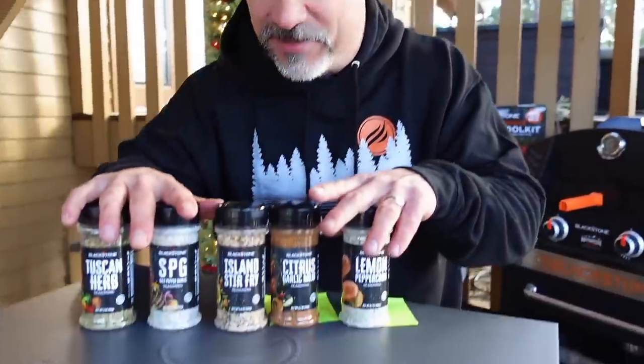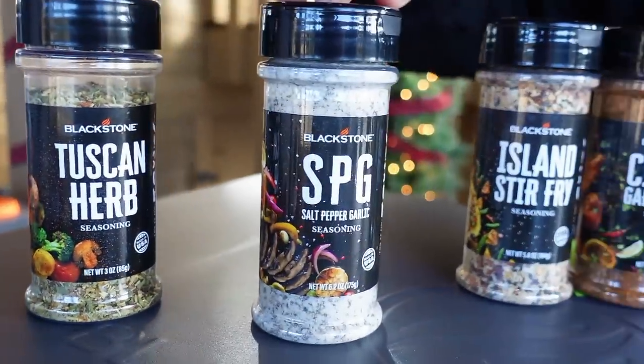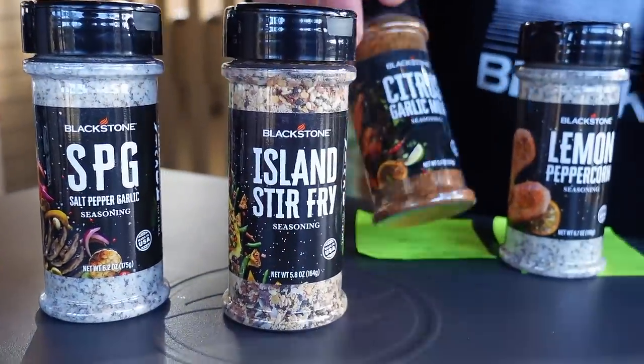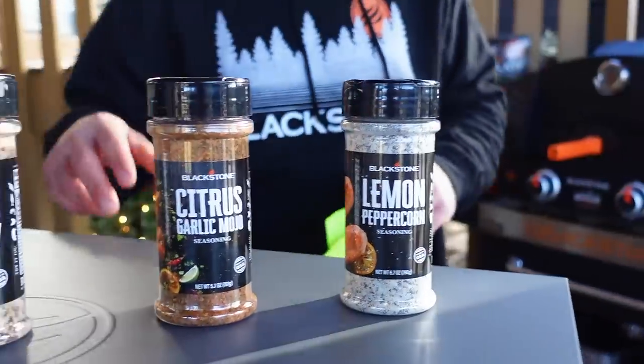In no particular order — Blackstone seasonings. Blackstone leads the charge when it comes to seasonings in the outdoor cooking realm. They probably have at least 30 seasonings. I picked out some of the newer ones, including Tuscan Herb, SPG (salt pepper garlic), Island Stir Fry, Citrus Garlic Mojo, and Lemon Peppercorn. You can buy seasonings anywhere that you buy Blackstone products, including Walmart, Lowe's, and Ace.